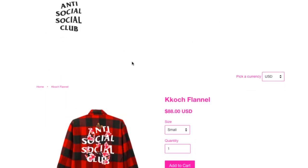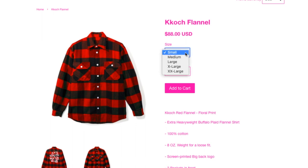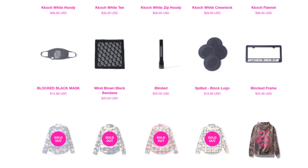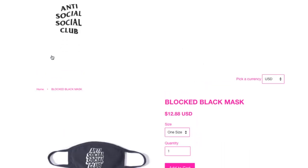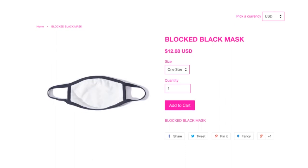Caught Your Flannel — I believe this is from the last drop — $88. They don't have size extra small. And this one is the Blocked It black mask for $12.88.